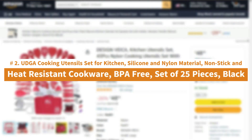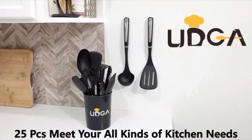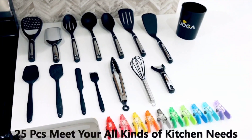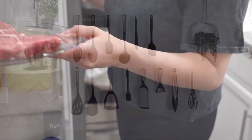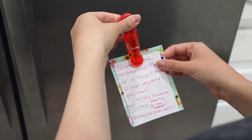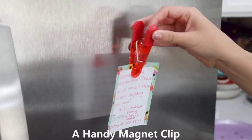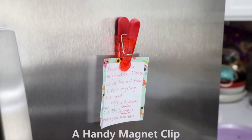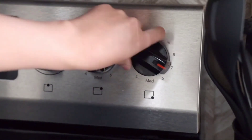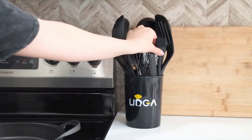Number 2: UDGA Cooking Utensil Set for Kitchen — silicone and nylon material, nonstick and heat-resistant cookware, BPA-free, set of 25 pieces in black. The UDGA 25-piece kitchen utensil set will satisfy all your needs for cooking, and each piece would be your great companion in the kitchen. 100% premium BPA-free, nonstick, food-grade silicone and nylon — BPA-free and food-grade, safe for any type of food. These 25-piece cooking utensils will satisfy all your needs for cooking and would be your great companion in the kitchen.